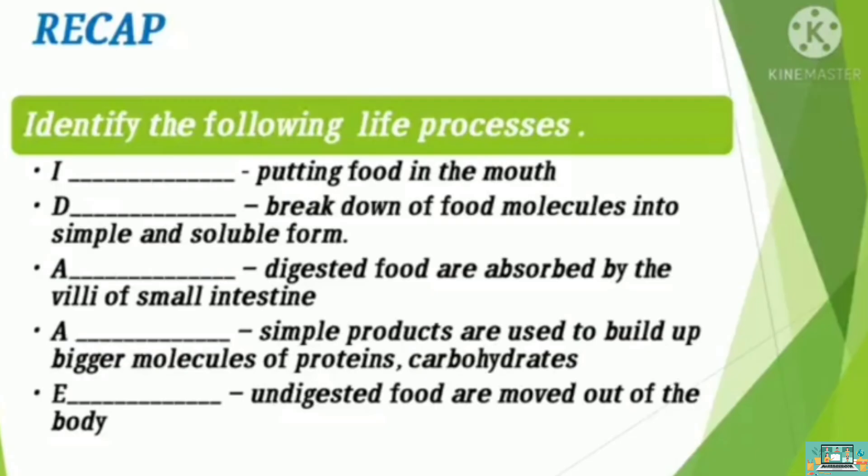Can you recall the topic in Module 1? Identify the following life processes. Putting food in the mouth — that is ingestion. What about the breakdown of food molecules into simple and soluble form? The answer is digestion.